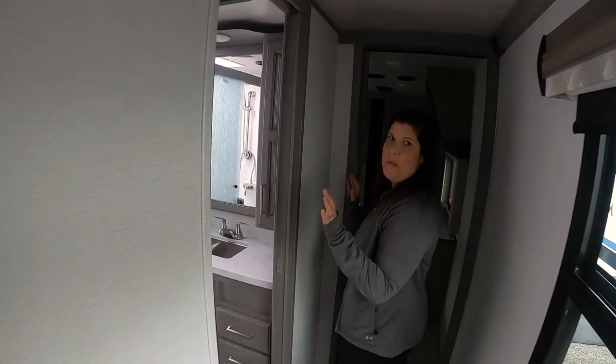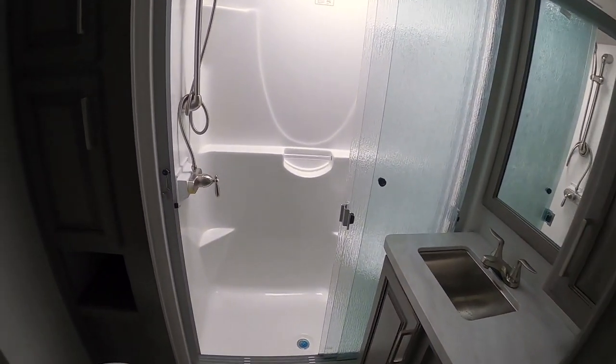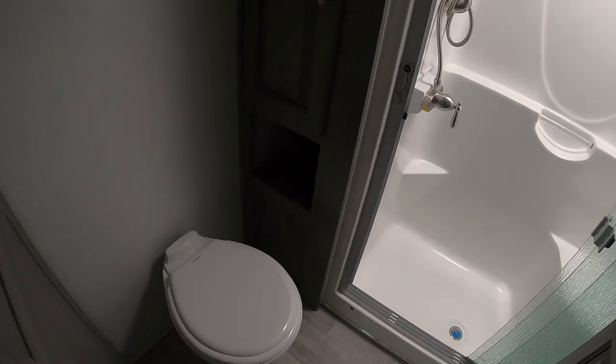Then you've got your bathroom with a nice big full shower and a good amount of storage in there as well.